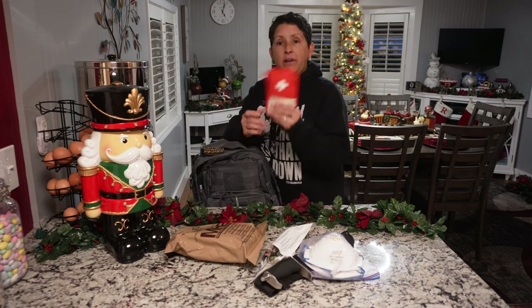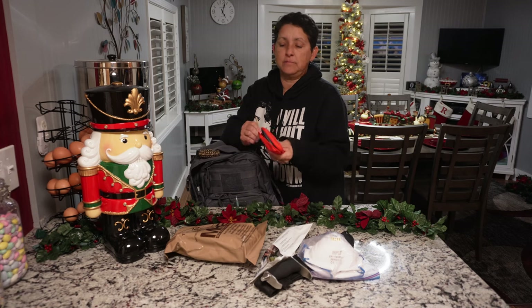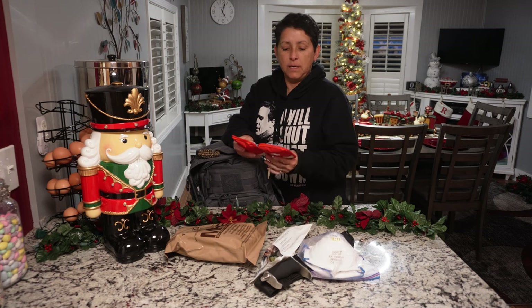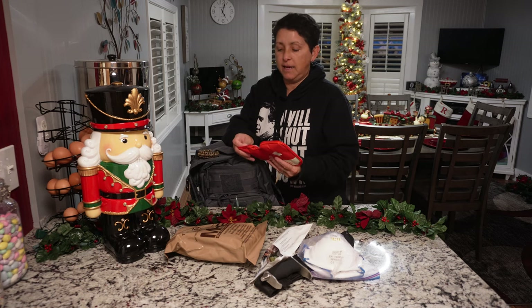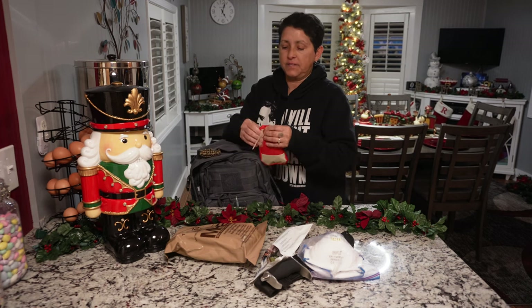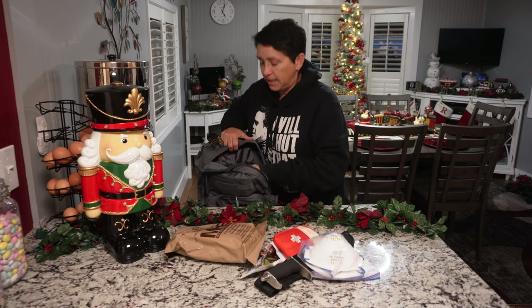I have a small first aid kit — just a boo-boo pack. If you cut your finger, nothing major, just the basics: Advil, Tylenol, smelling salts, band-aids, antibacterial wipes. Just a little something just in case. I also have a bigger first aid kit in the back of my car, and a car jumper in case your car won't start.